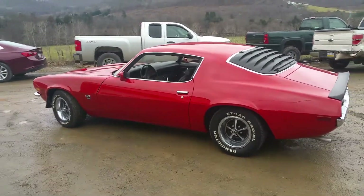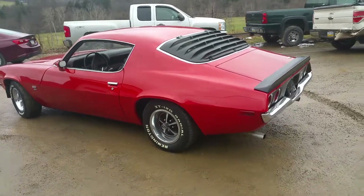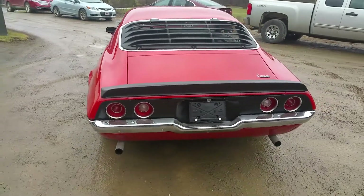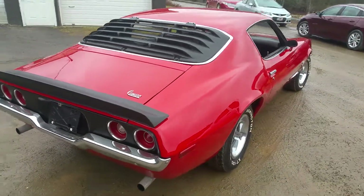You can see the paint job's all done on this baby. Looking beautiful. Really nice to see this one finished up again.